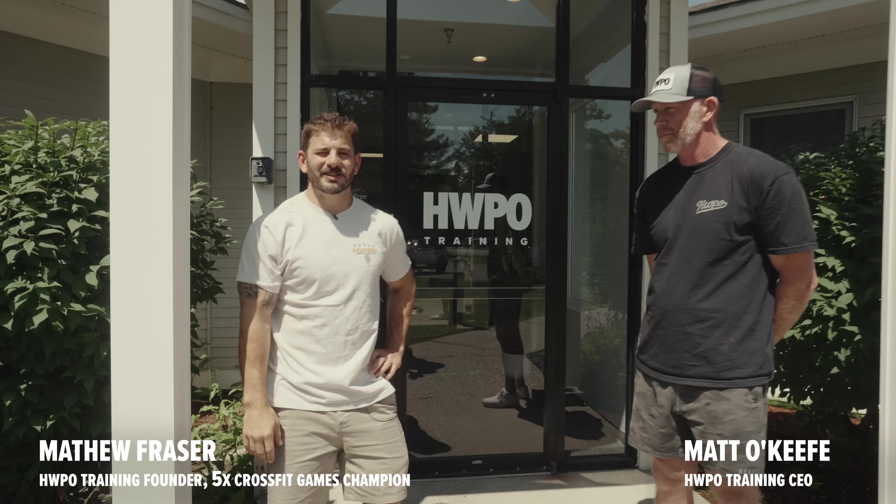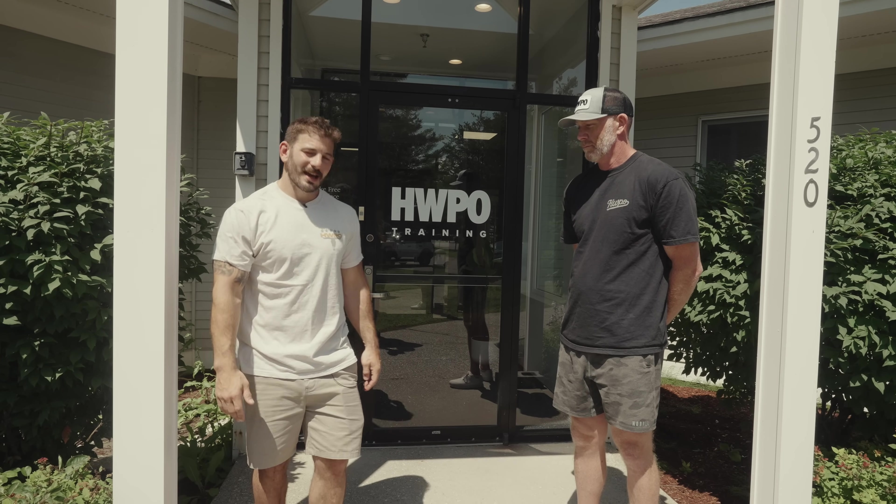What's going on, guys? We are here at HWPO headquarters — this is our relatively new facility — and we are here to take you on a full tour, so let's go!